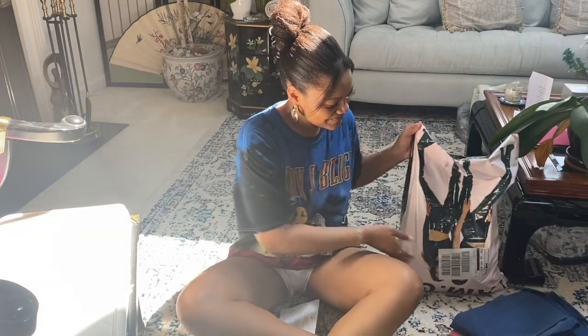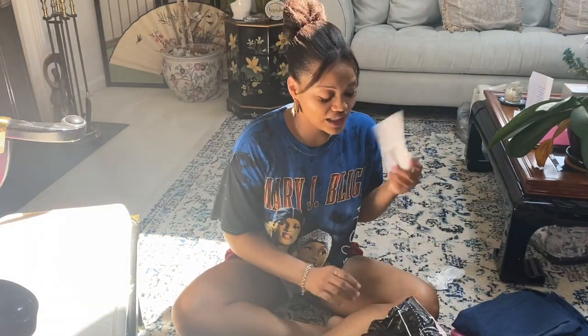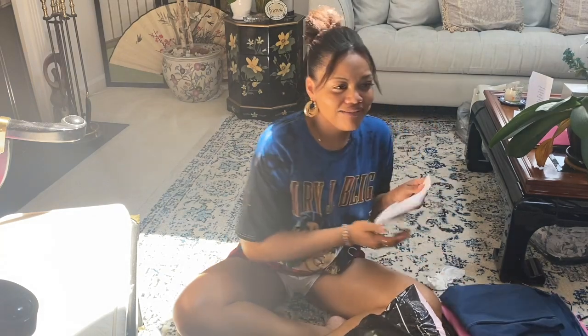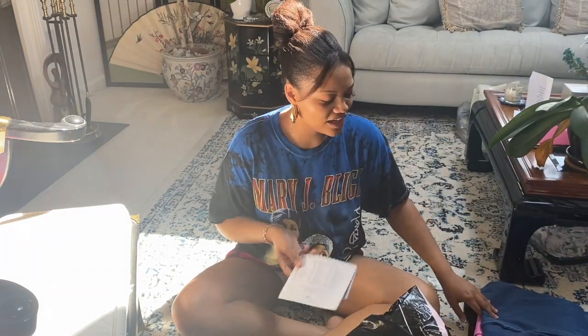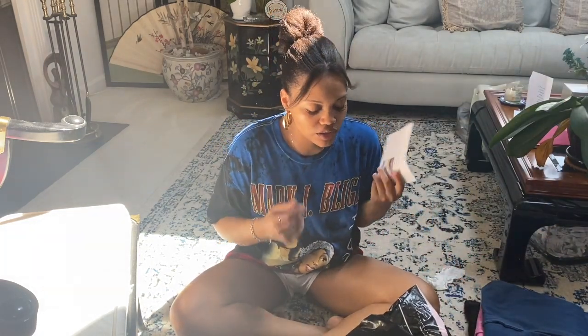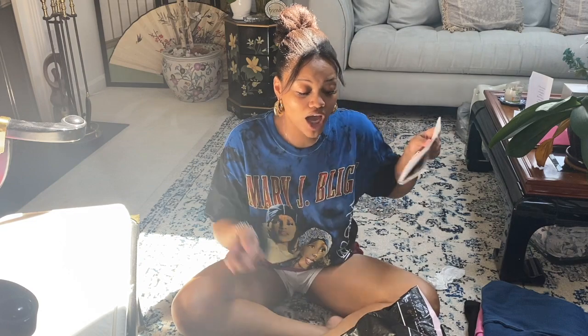In today's video, I'm going to be doing a haul on I AM GIA. I recently found out about this website and I'm completely obsessed with them — it's my vibe, my style. I did have a separate order of stuff that I got two weeks ago, and this order I just got this past Monday. So yes, I'm going to be showing y'all what I got.